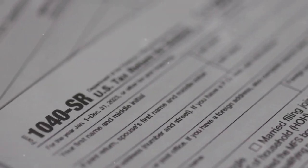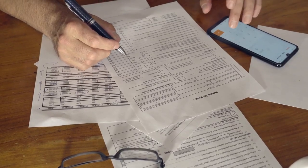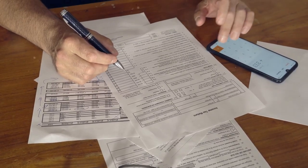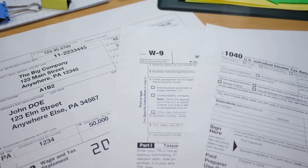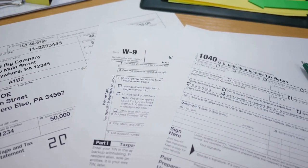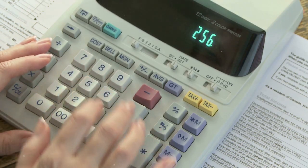This form is where you report all your crypto transactions, and it can get complicated fast. You need to list every single taxable event — like trades, sales, and conversions. Each transaction needs its own line, showing details like dates, cost basis, and proceeds.